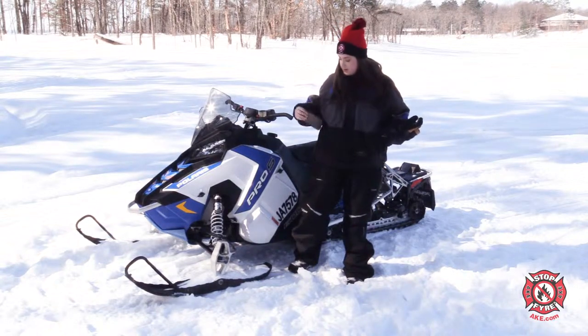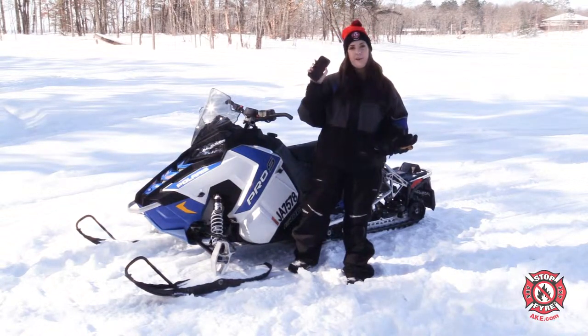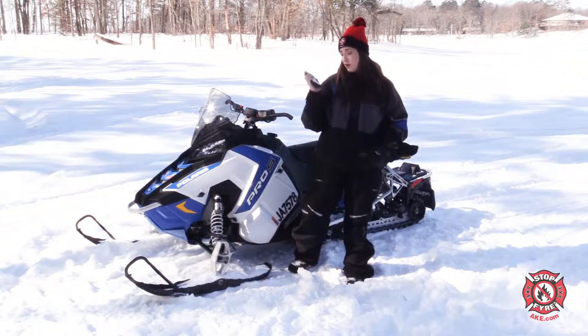Another way that you can be prepared is to always have your phone on you. I've got mine here and I've got my map uploaded as well, so it's always a good idea to carry your phone on you.